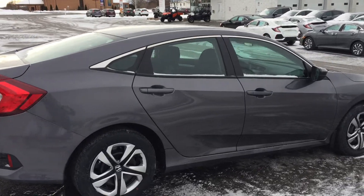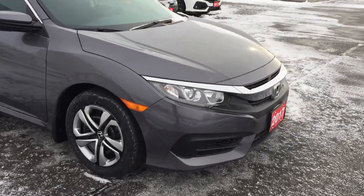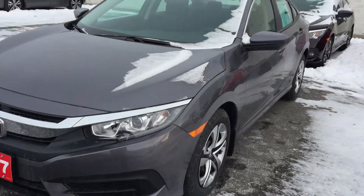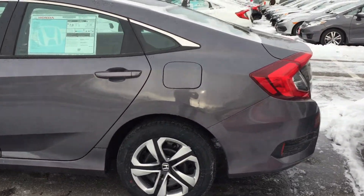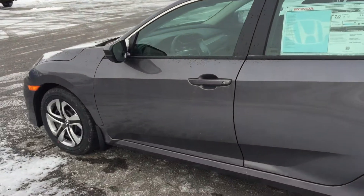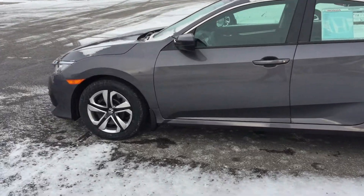Heated front seats, Bluetooth, and backup camera are standard on this. Got a couple of colors to show you and of course a few to drive. Just shoot me an email with the best time you want to come take a look at it and we'll go from there.